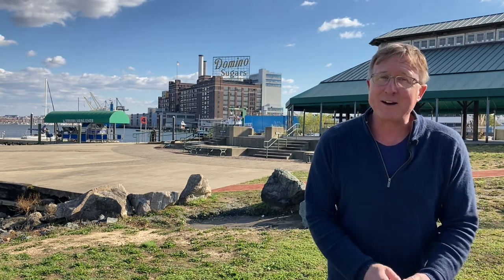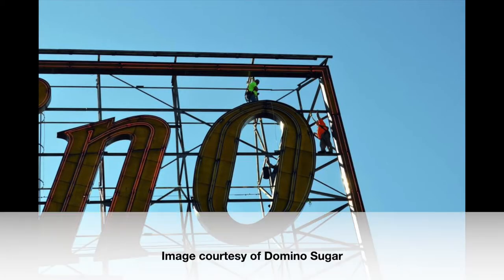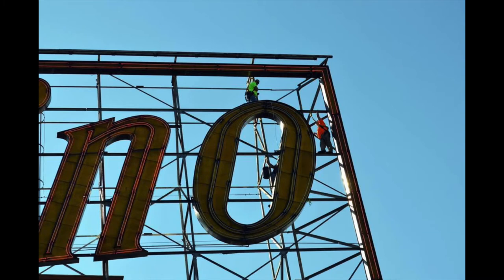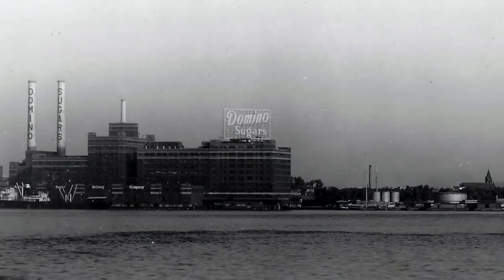The sign is 70 feet by 120 feet. Its square footage is bigger than the infield at Camden Yards. It has 650 tubes making up the sign, and the D in Domino is as tall as a four-story building.